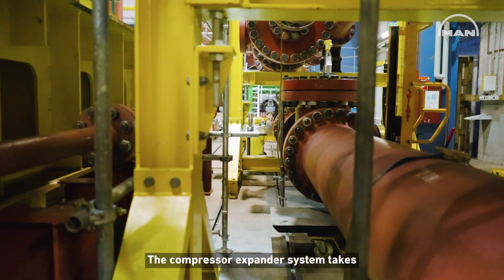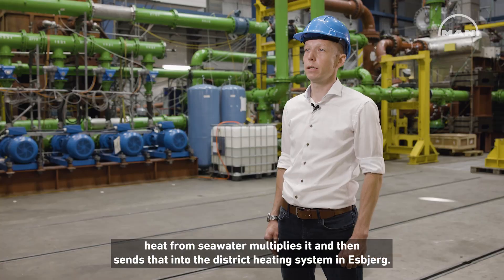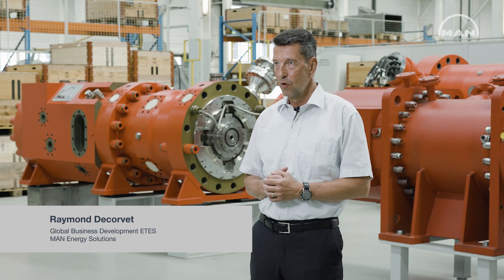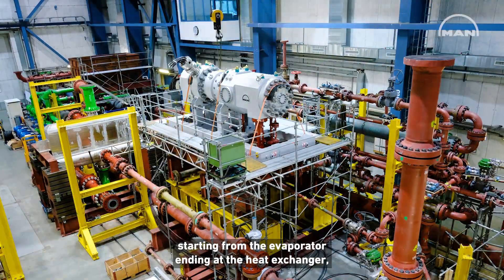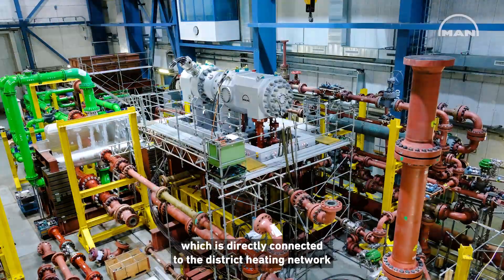The compressor-expander system takes heat from the seawater, multiplies it, and then sends that into the district heating system in Esbjerg. In Esbjerg we are providing a solution and not only components, which means that we are a turnkey supplier to Esbjerg — starting from the evaporator, ending at the heat exchanger which is directly connected to the district heating network.